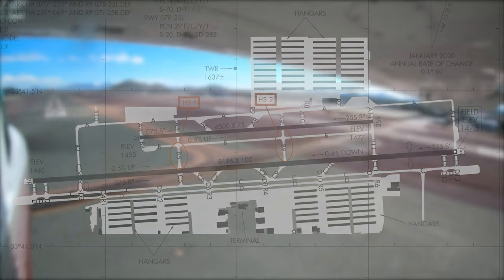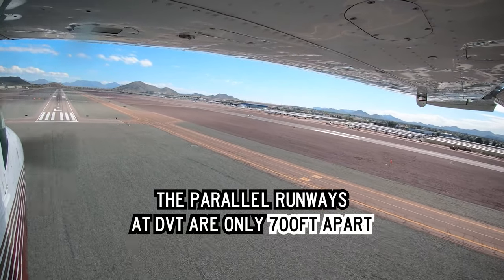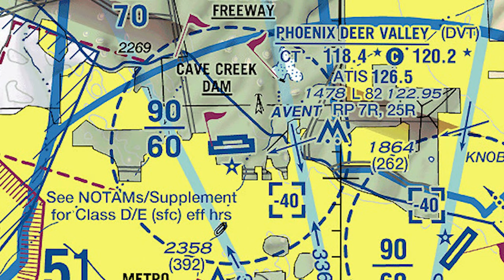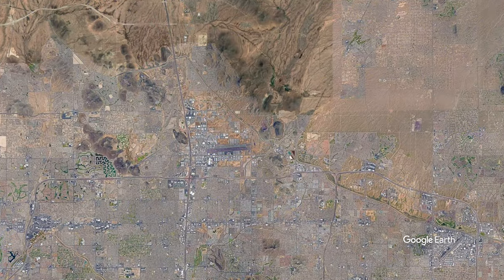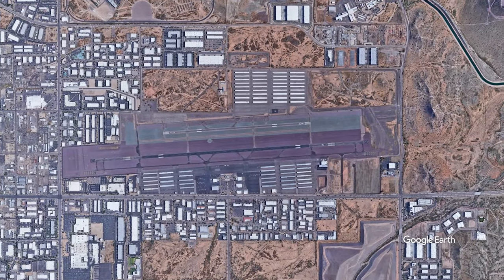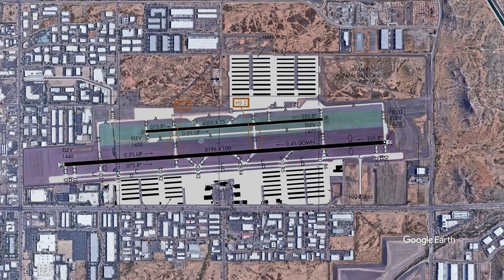In an effort to help pilots identify the correct runway, Deer Valley Airport has implemented a unique visual aid: the runways and taxiways are surrounded and bounded by different colored rock. The rock around the south runway, 7 Right/25 Left, is colored red, while the north runway, 7 Left/25 Right, is green.